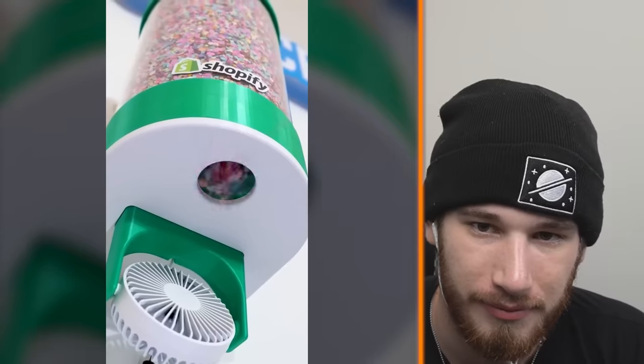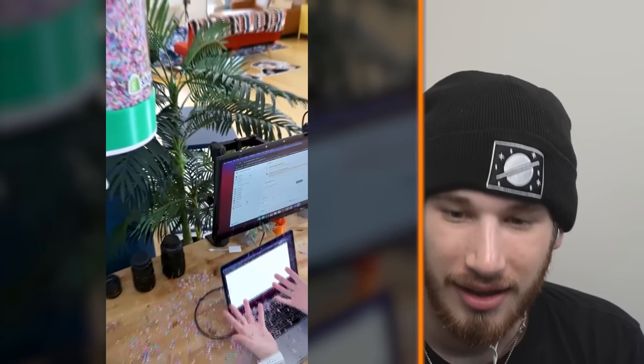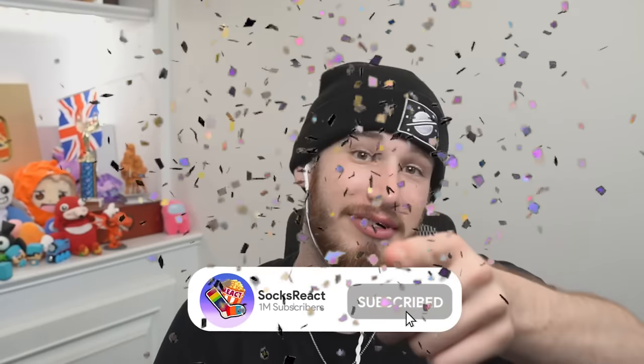I would actually buy that and give it to anyone who chews with their mouth open. Luckily I haven't met anyone in a long time who does that, but when I do, I'm gonna give them that. I invented an internet-connected confetti cannon that automatically shoots confetti every single time you place an order on my brand new Shopify store. I would take the confetti gun — maybe every time you hit that subscribe button, confetti would shoot out. That would be cool.